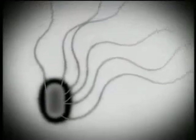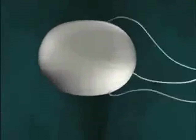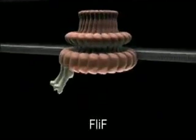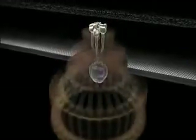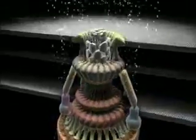Bacterial flagella are composed of about 30 different proteins. First, a protein called FliF forms a rotor ring in the cell membrane. FliF self-assembles to form the ring, which then becomes the foundation for other proteins to attach, which in turn becomes the foundation for the attachment of others. The self-assembly takes place in methodical order through the accurate recognition of appropriate partners.